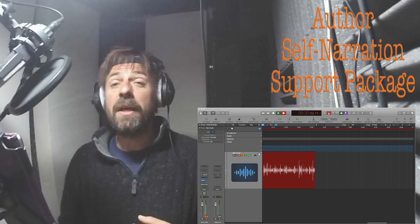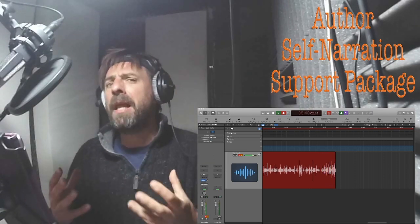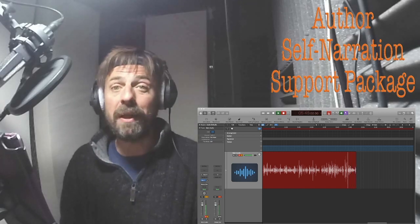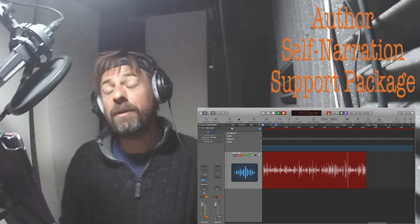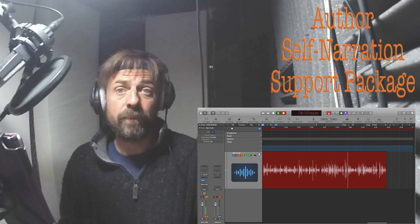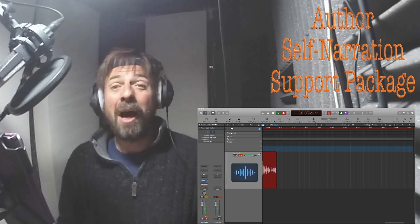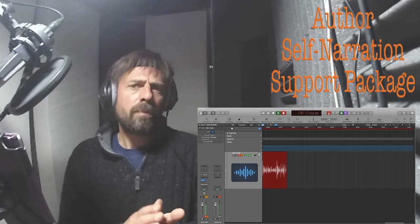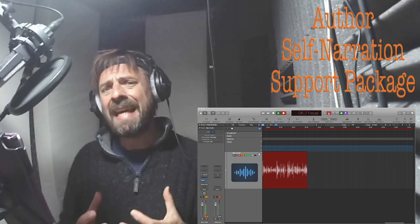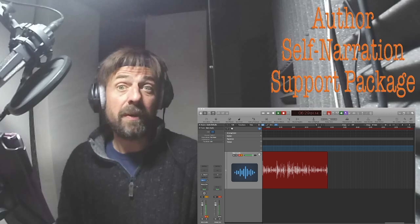All we need to do then is work with you to get that distributed. We can support you to put it onto ACX, Find Away, Spoken Realms, or whichever platform feels best for what you want from it. Then off it goes — hopefully it sells in the thousands and your royalties roll in. Have a look at the website: ianpringlevoiceover.com/author-self-narration-support. I'll also put the details below this video. Some authors might not want to record the whole book but may just want to record the introduction before a narrator takes it on — so get in touch if that's something you'd like as well. Thank you, goodbye.